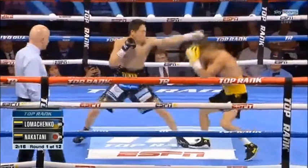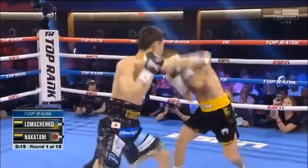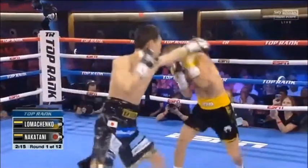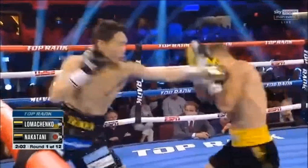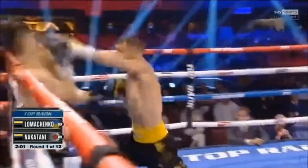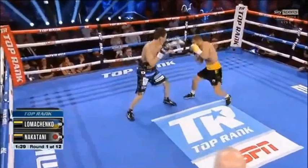Lomachenko was landing these shots since the beginning of the fight because he was able to read Nakatani's rhythm. He's able to slip to the outside of that jab over and over again. Nakatani wasn't able to control the space with that jab. Once Loma was able to take that jab away from him, really early in the fight, he was able to land huge left hands over and over again.